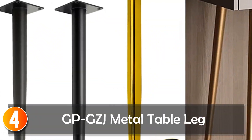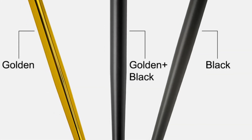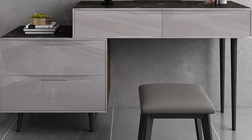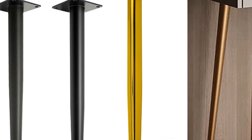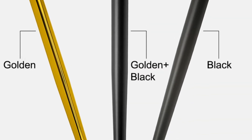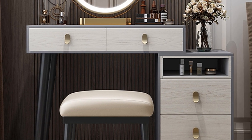At number 4, the GPGZJ Metal Table Leg. The GPGZJ Metal Table Legs stand out with their tapered design and versatile use. Made from high-quality iron, these legs are available in different sizes — 45, 50, 55, 60, and 72 cm — and colors including black, gold-black, and black-gold, allowing you to match them to your furniture and decor. Their load-bearing capacity of 200 kg ensures stability and durability. Whether you're replacing old furniture legs or embarking on a DIY project, these tapered furniture legs provide both style and support. The package includes four legs, making it convenient for furniture upgrades or creations.